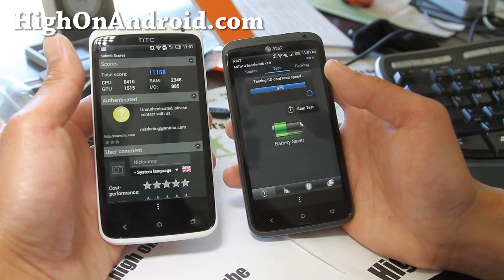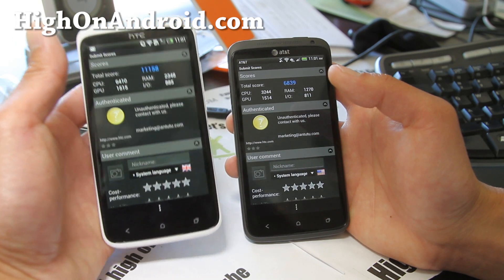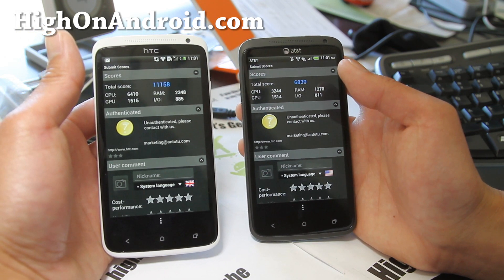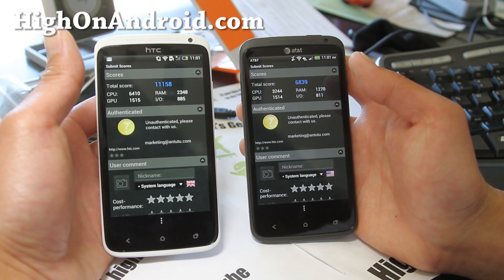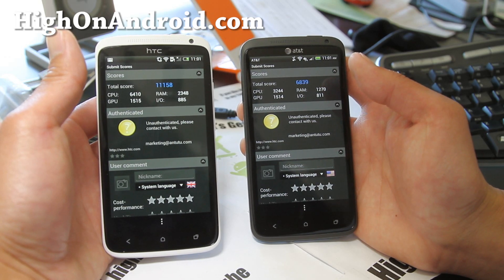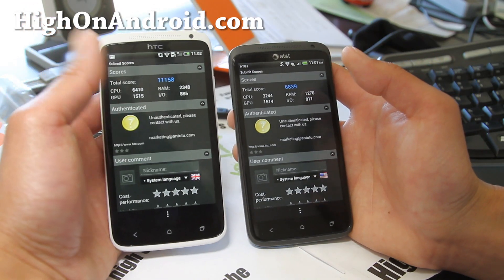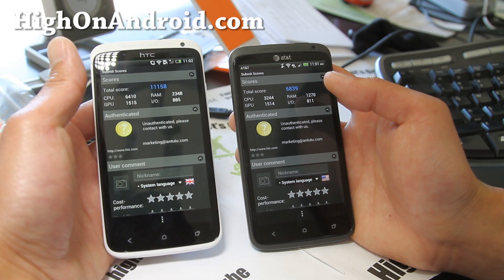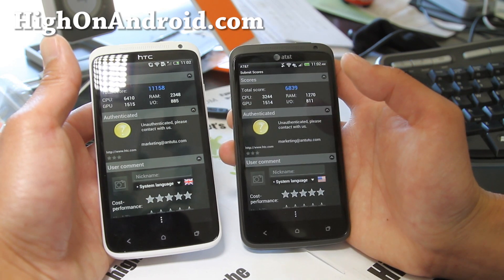11,158 for the international One X quad core versus the AT&T — much, much slower. Definitely the quad core is faster. All the tests finish quicker on the One X international version versus the AT&T version with the dual core.